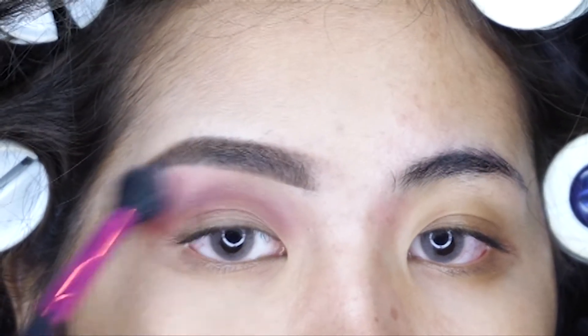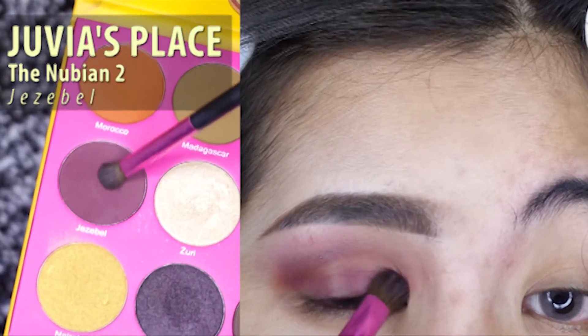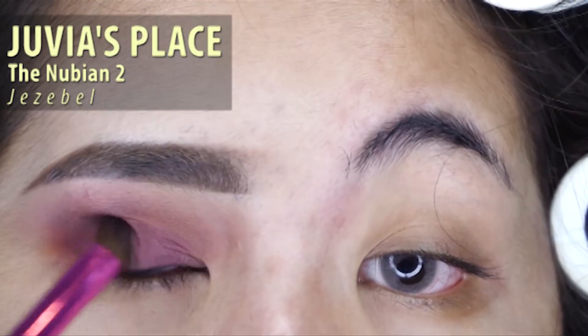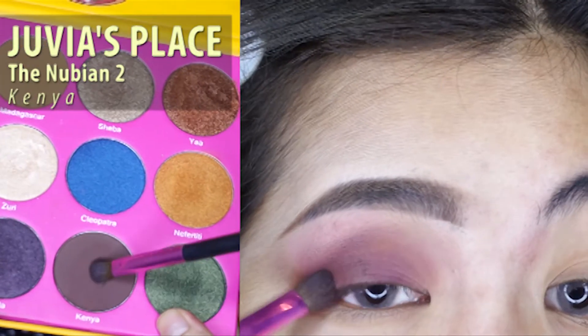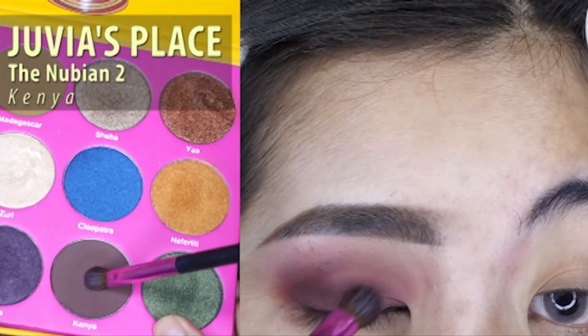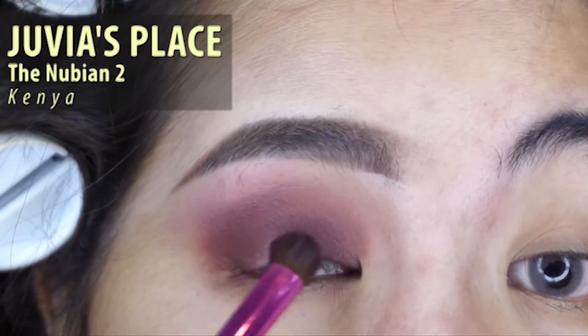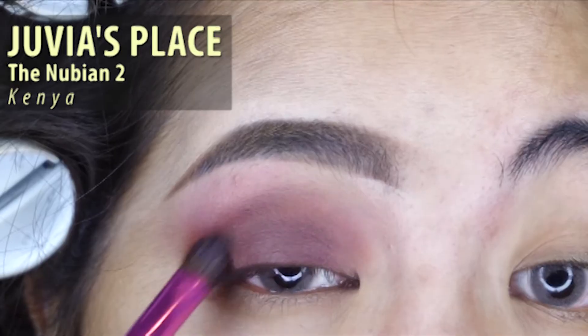Next I'm using Juvia's Place in the color Jezebel and just putting it on my lid and adding the color Kenya to darken it up and just blending it in and out.